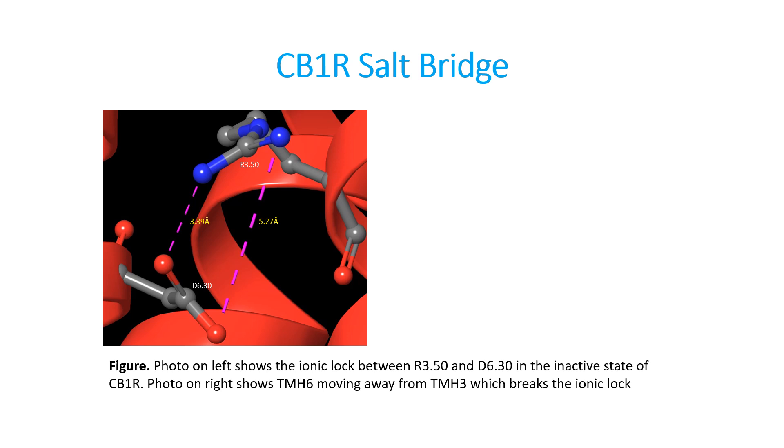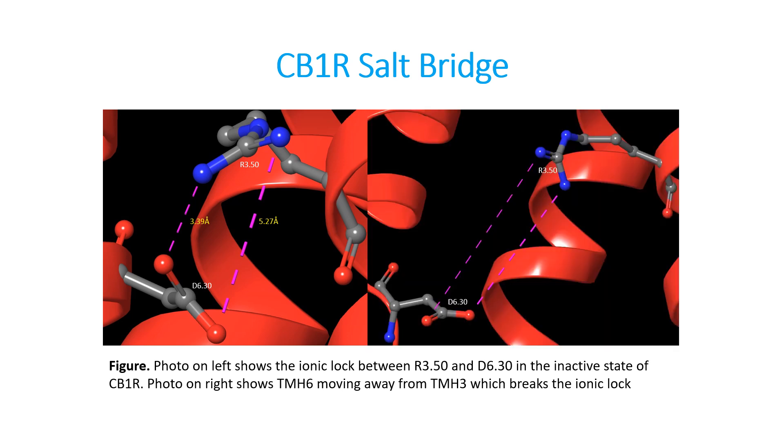Upon activation of the receptor, an agonist causes the saltbridge to break, which causes helix 6 to be pushed back. We can notice that the bond length between the atoms is now 9.22 angstroms and 7.43 angstroms. Being that the ideal bond length for a saltbridge is 4 angstroms, in the active state these bonds are too far away from each other and the bond will break, and we will see the consequence of that happening.